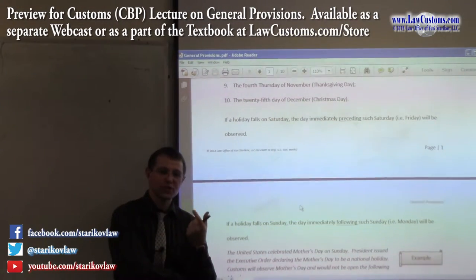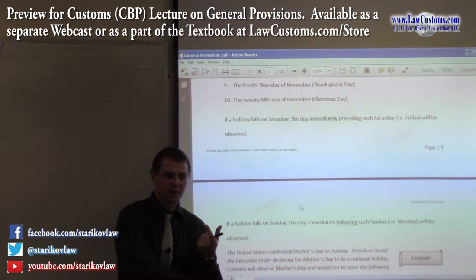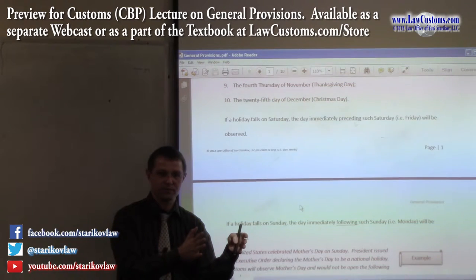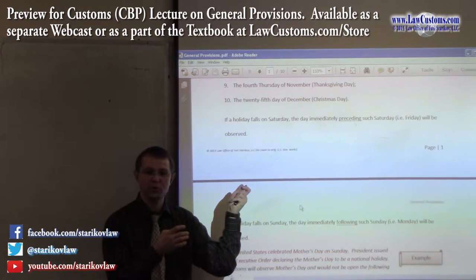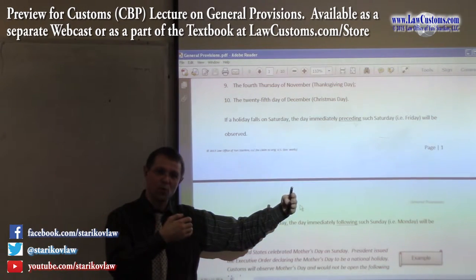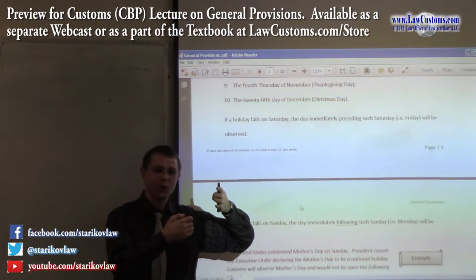There is a set amount of time you have to make an entry and file paperwork with customs after the merchandise arrives to the United States. Depending on whether there is a national holiday, that deadline may be extended or shortened.